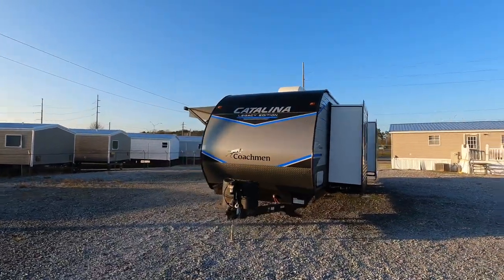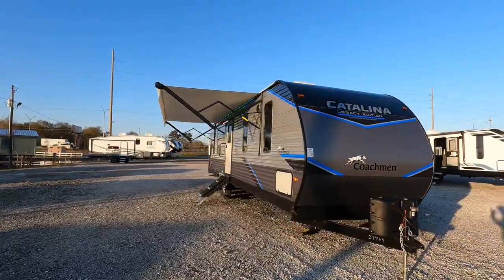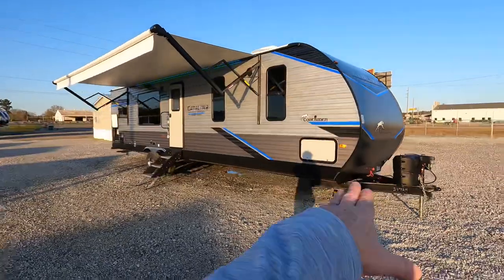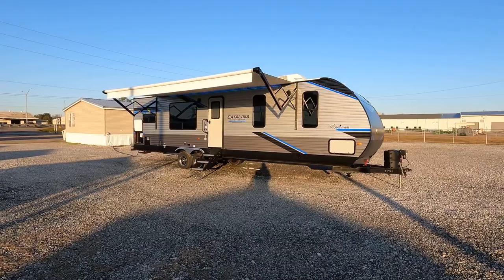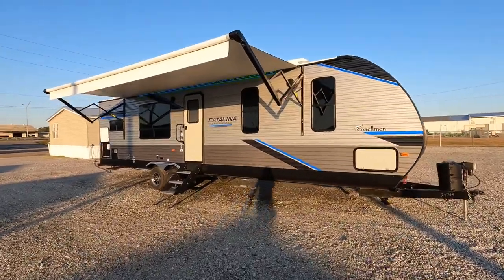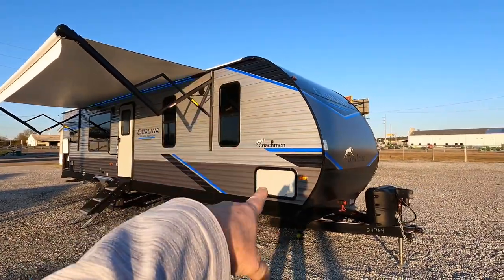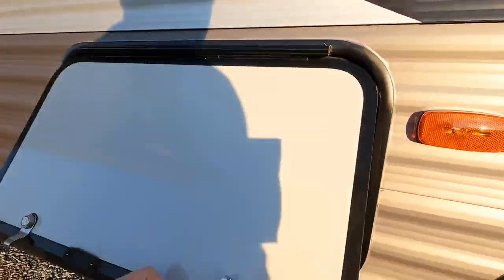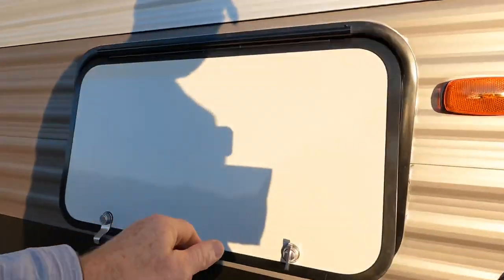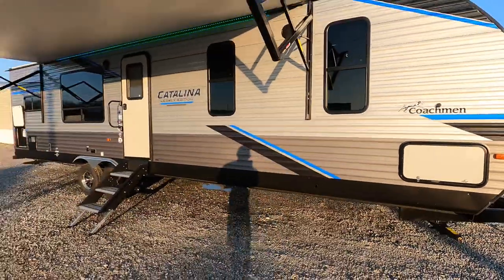That 100-watt solar panel is just enough to send a trickle charge to the house battery, extending battery life a little longer when these campers are put in storage. Batteries tend to lose their charge, but the panel and controller help extend battery life. There's also a washer and dryer prep — if you don't opt for that, you'll have more exterior storage. Half-inch thick baggage doors with traditional twisty locks, a fully enclosed underbelly, and a 21-foot all-electric awning.